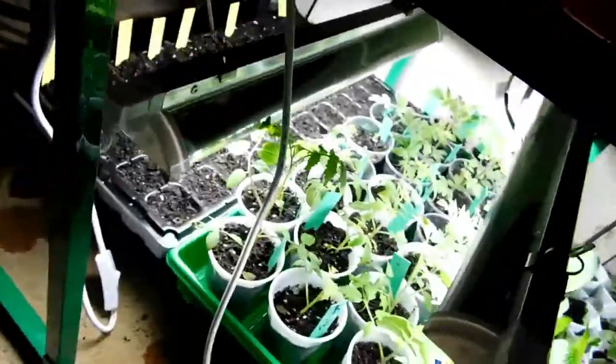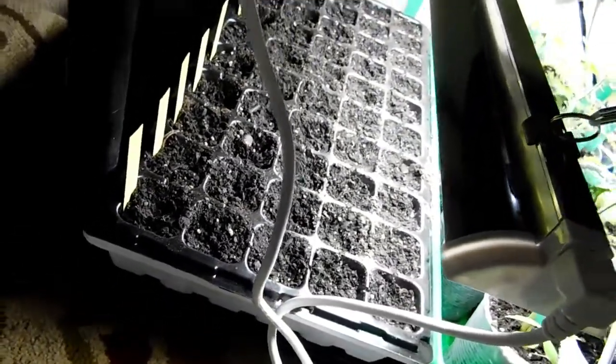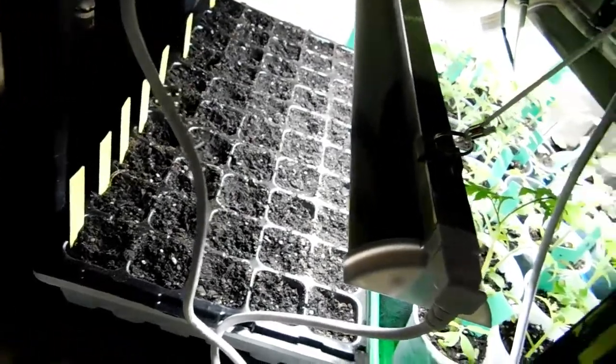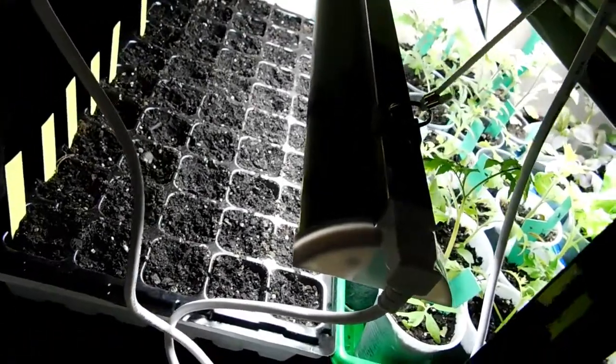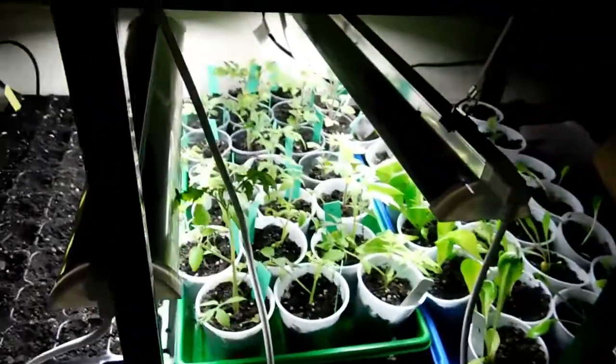And then I have more tomatoes — and guess what? Yeah, more tomatoes. They're not sprouting yet, but they should be coming along any day now. I don't see any baby sprouts yet, but I imagine probably tomorrow or the next day there will be lots of baby sprouts.